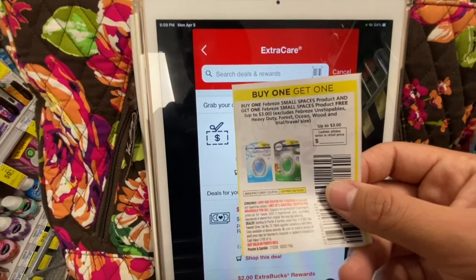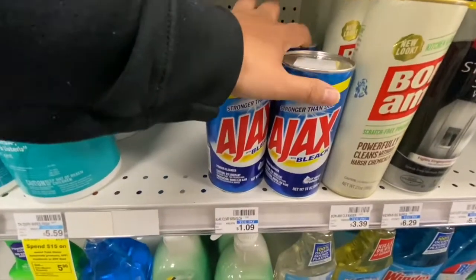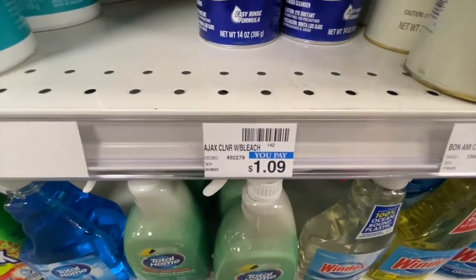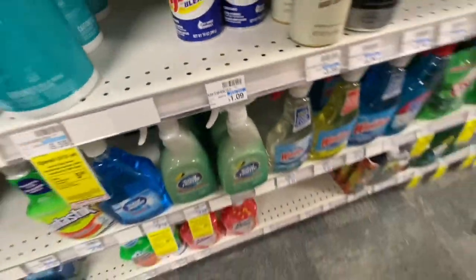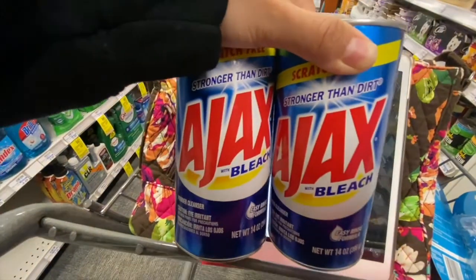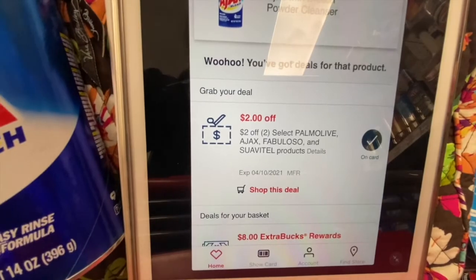Now I'm gonna go ahead and pick up two of these Ajax bleach — these are $1.09 each, so my total will be $2.18 for both. I have a $2 off two Palmolive, Suavitel, or Ajax CRT, so it's gonna make these 9 cents each.